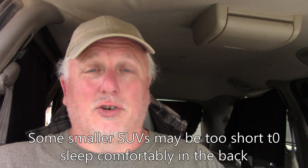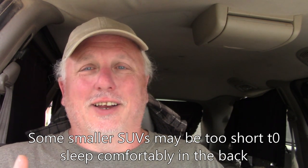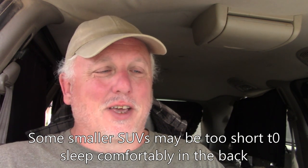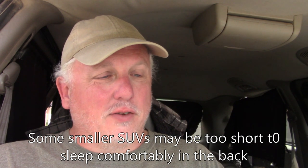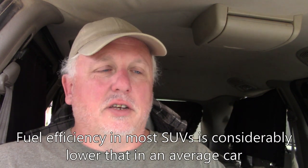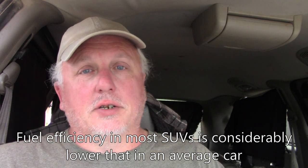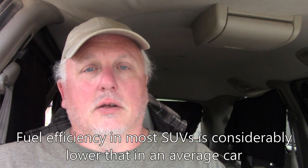That said, there are some SUVs that are too short or too small, and you won't be able to stretch out unless you're below average height — something to think about. As for the downsides, fuel efficiency in most SUVs is not going to be as good as in a car, so you'll take a hit on that. If you're on a tight budget or plan on doing a lot of miles, that could be a big issue.